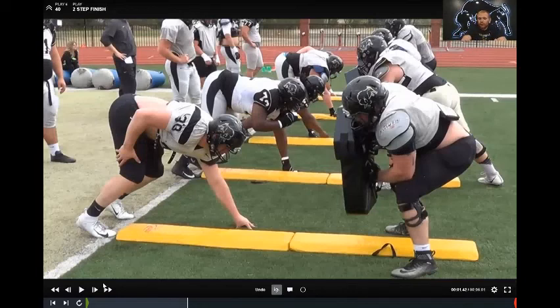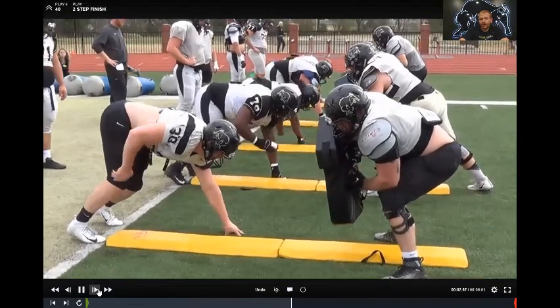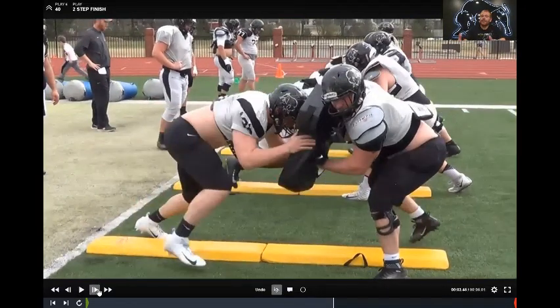We want to get two steps in the ground before contact — that's a big thing for us. That's why we're so far off the ball. It gives us room to work lateral to overtake gaps, and it also helps us get two steps in the ground before contact and square defenders up. In our base block, we want to give our back a two-way go always. Once we get our two steps in the ground, we want to fit with our hat, then strike with our hands and uppercuts with our thumbs up. Our saying is hat, hands, and feet.